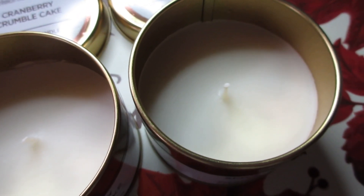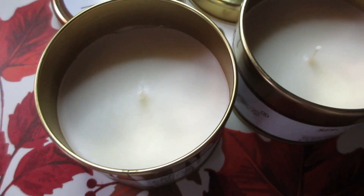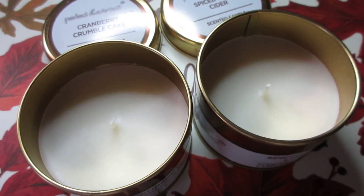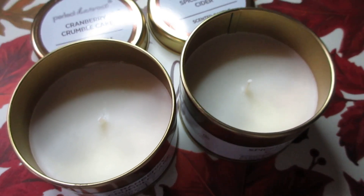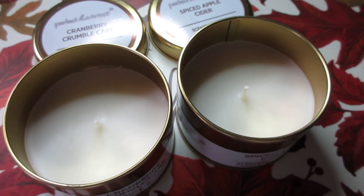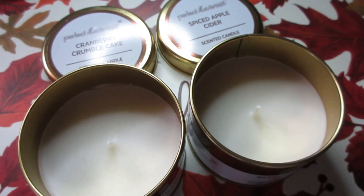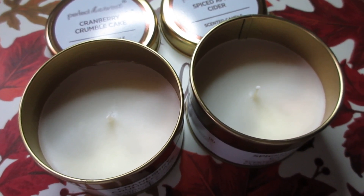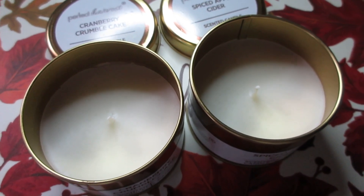These are really nice for the price. On the inside they have pretty centered wicks and white wax, and they smell so good. I'm really hoping these have good throws, because if they do then I will definitely purchase a couple more.